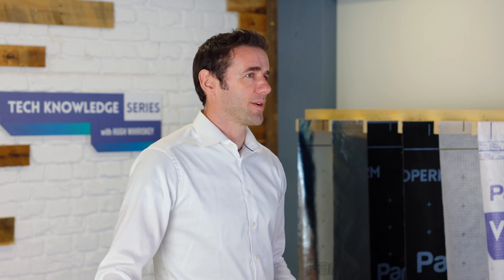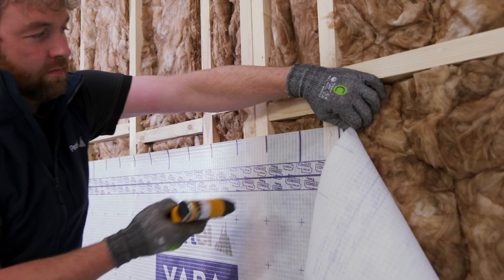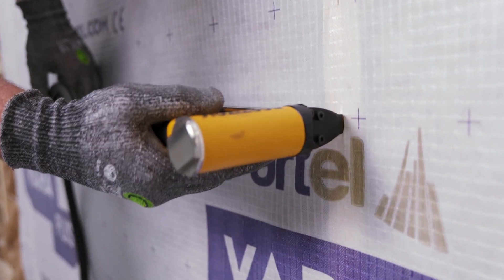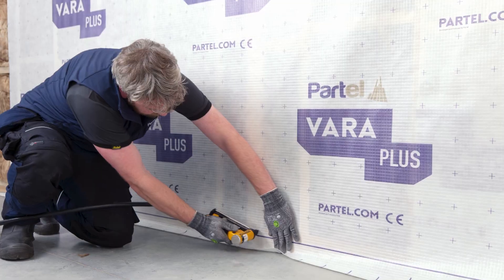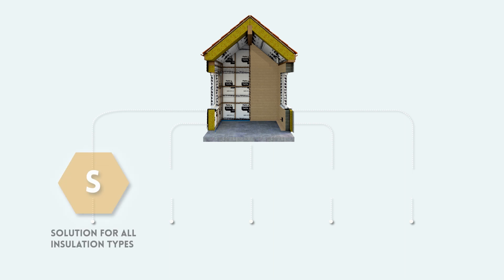What is a smart technical airtight system, and why is it fundamental to consider when your target is to reduce carbon emissions and build efficiently? Partel's smart airtight system has the required technical functions to help you meet and exceed the latest energy standards in both new builds and retrofits. A smart airtight system is a solution for all insulation types — a sustainable key building component engineered to be a versatile and highly efficient solution.